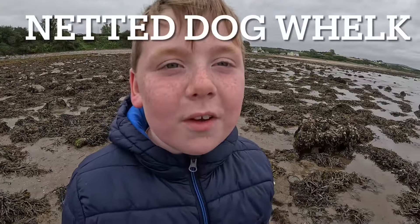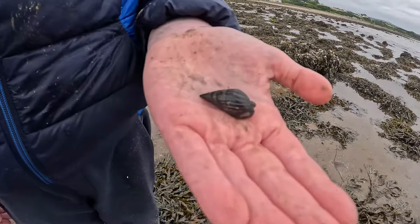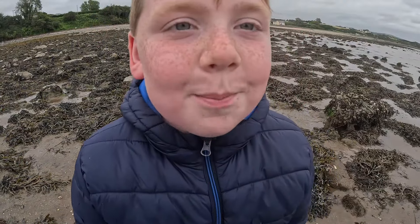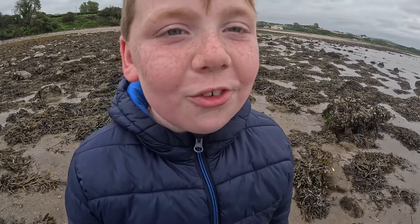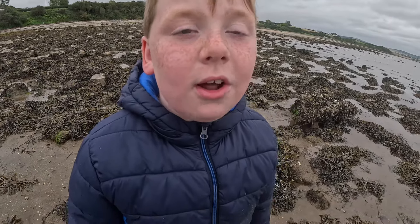Another species we found is the netted dogwhelk. It's one of the many sea snails we'll find out on our coast. Most people think that these are really boring but they're actually really fascinating because they're really good hunters in the rock pool.